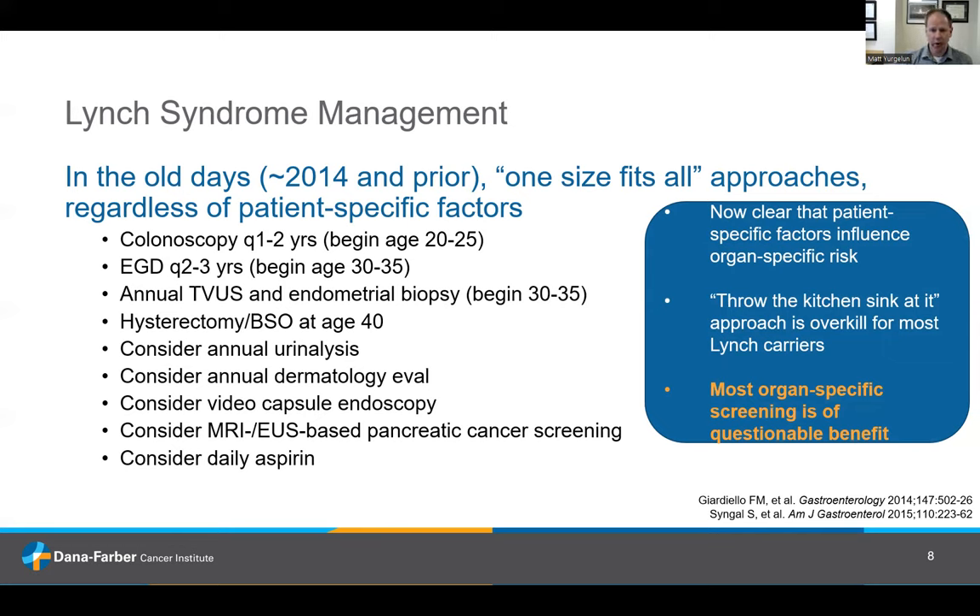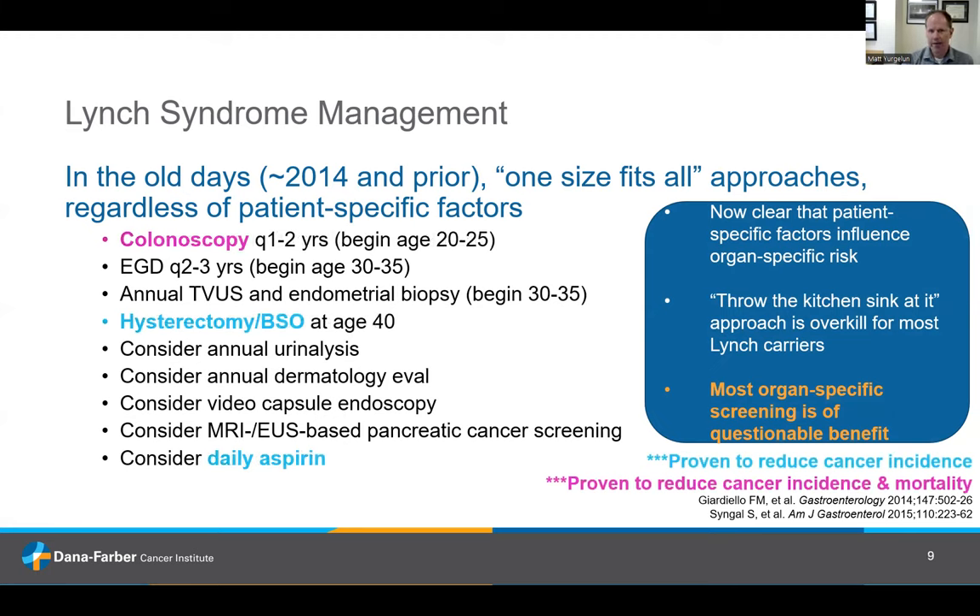The reality is most screening for some of these less common cancers is actually of questionable benefit. The things that have proven benefit are: hysterectomy and removal of the ovaries for female Lynch carriers and daily aspirin — both proven to reduce incidence of cancer. And the only intervention actually proven to reduce cancer incidence and mortality — actually proven to reduce somebody's chances of dying — is colonoscopies. The rest are things we think and hope are helpful but are not proven to reduce cancer risk or save lives.